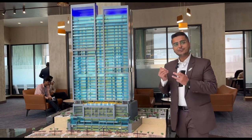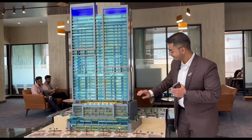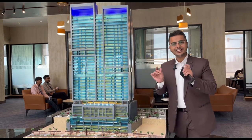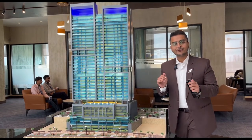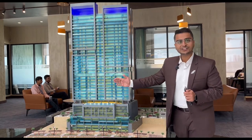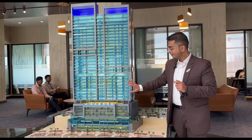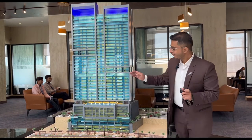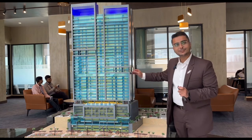We have different floor plates: from the 7th to the 14th floor, we have 1 and 2 bed options. The 1 bed units are either boulevard-facing or tower-facing, while the 2 bed units offer sea-facing options. These are suited for small families or couples. The 15th floor is the service floor.